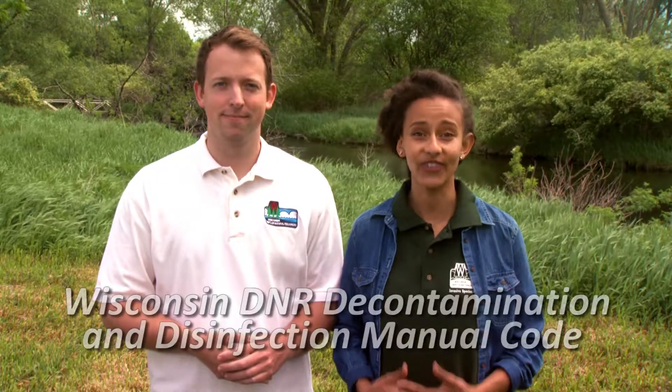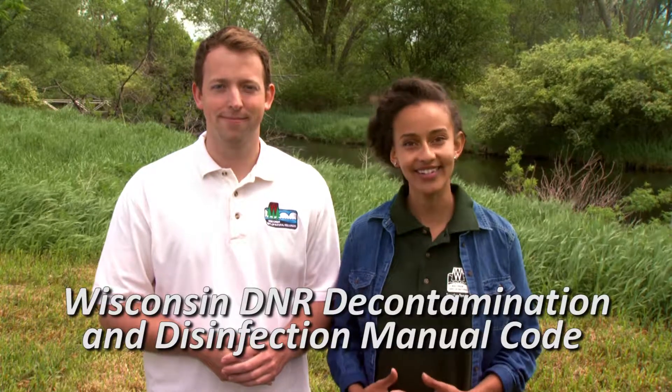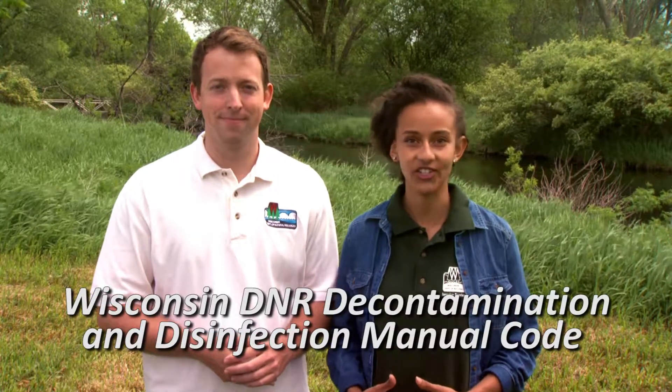Hi, I'm Sam. And I'm Beth. Thanks for taking the time to watch this video version of the Wisconsin DNR Decontamination and Disinfection Manual Code.